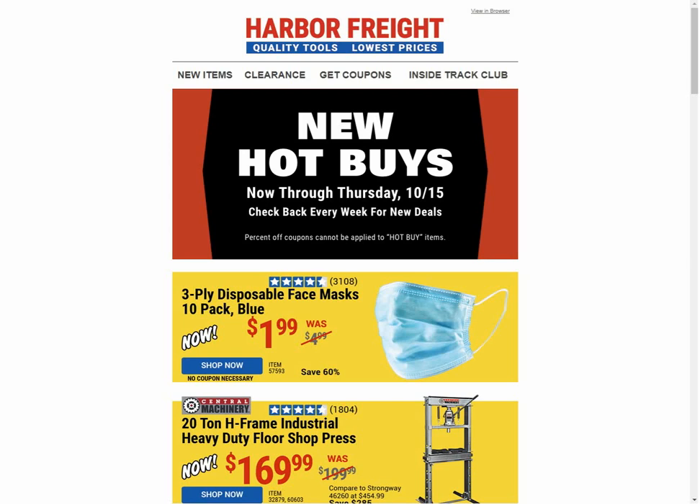Hey guys, welcome back to Struggleville YouTube channel. For this video we're going to look at the latest hot buys from Harbor Freight.